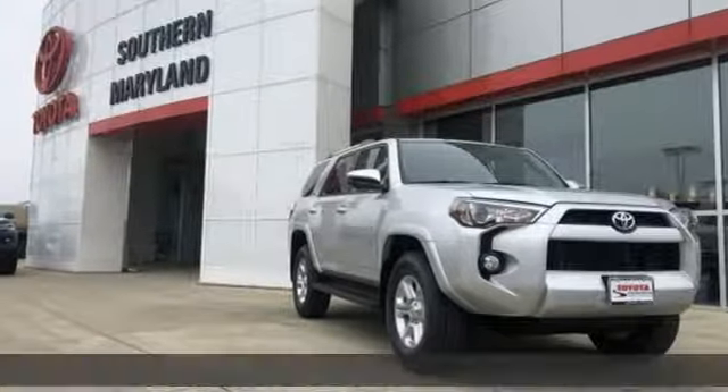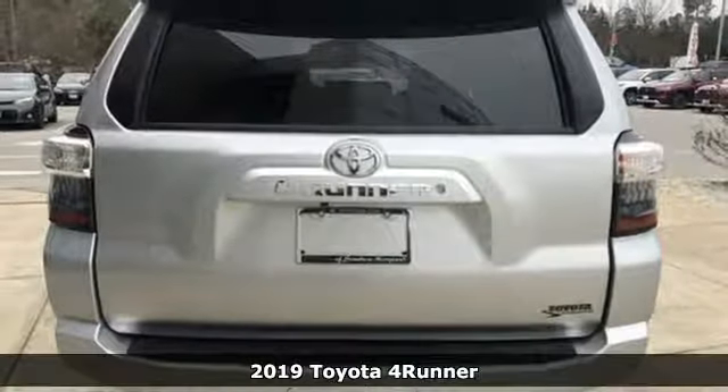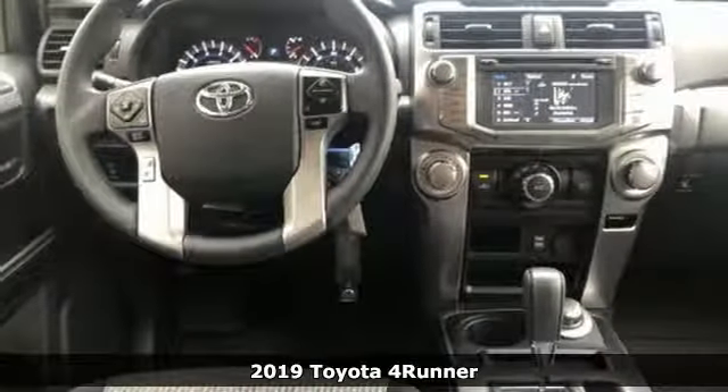It's a new 2019 Toyota 4Runner. Toyota: steered by ingenuity, driven by passion. It comes with great features you'll love.